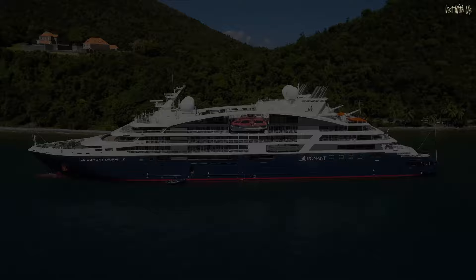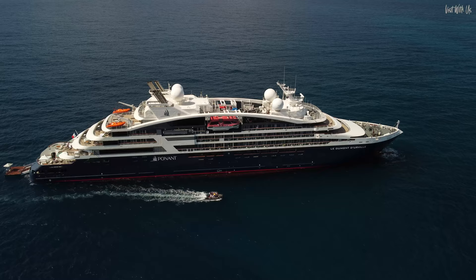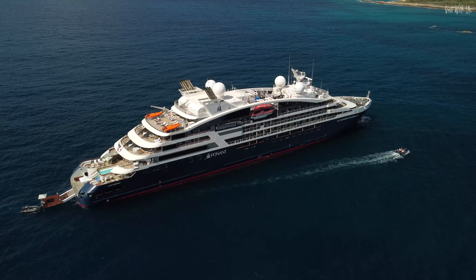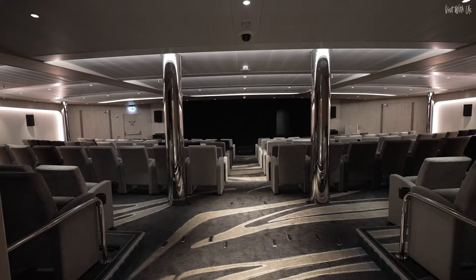Le Dumont d'Urville is the fourth of six near-identical sisters of the Explorer-class of expedition cruise ships in the Ponant fleet. Each ship in the Explorer class has been named after a famous French explorer, and this one is named after Jules Dumont d'Urville, a 19th century French naval officer and explorer who has many geographical places named after him, like D'Urville Island in New Zealand and the D'Urville Sea in Antarctica. Built in 2019, Jules' namesake still looks and feels brand new.